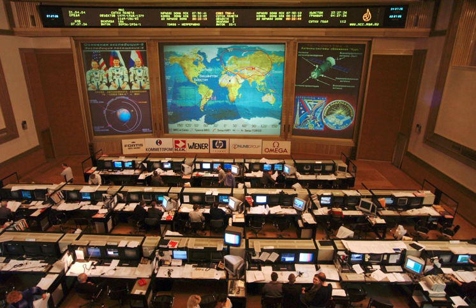Controllers in the MOCR/FCR are supported by 'backroom' teams of flight controllers located in other parts of the building or even at remote facilities. The backroom was formerly called the Staff Support Room and is now called the Multipurpose Support Room. Backroom flight controllers are responsible for the details of their assigned system and for making recommendations for actions needed for that system. Frontroom flight controllers are responsible for integrating the needs of the system into the larger needs of the vehicle, working with the rest of the flight control team to develop a cohesive plan of action. Within the chain of command of the MCC, information and recommendations flow from the backroom to the frontroom to flight, and then potentially to the onboard crew.